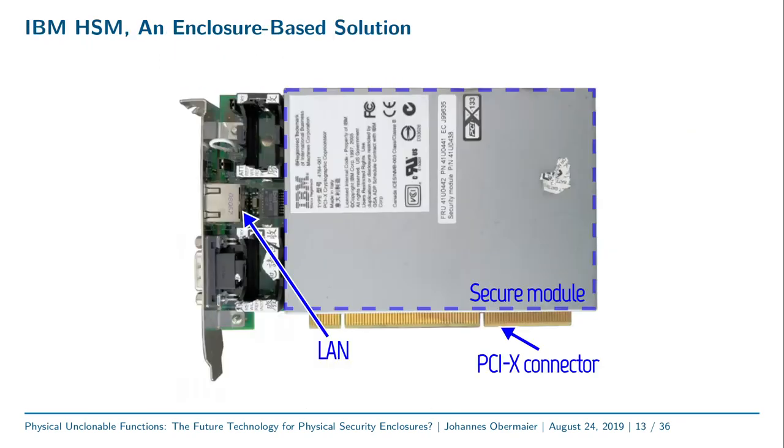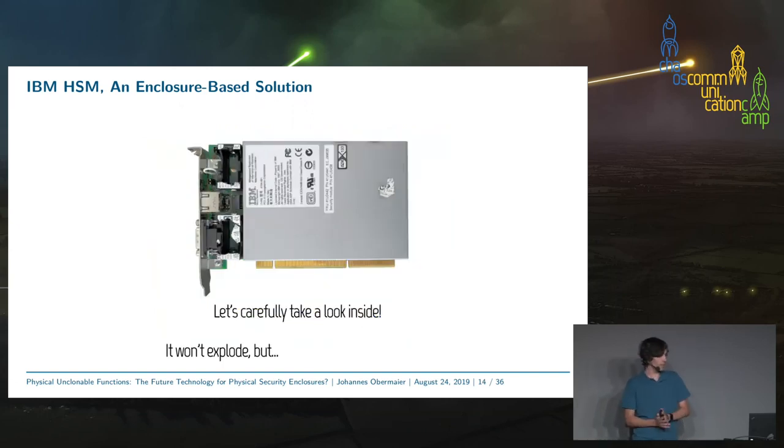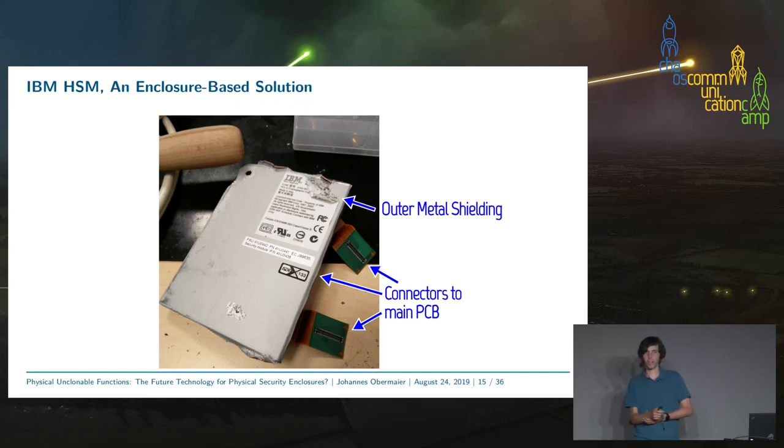This is our first HSM. On the left is a network port; at the bottom is the PCI-X connector; and the large silver box is the secure module. On the left side we have battery A and battery B — redundant batteries powering the supervisor mechanism. These batteries have been removed in this case, so the module is already tampered with, but that doesn't affect our analysis of the hardware protection mechanisms.